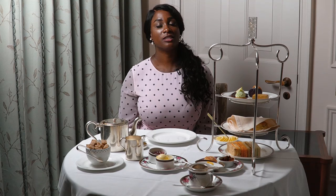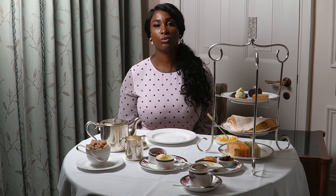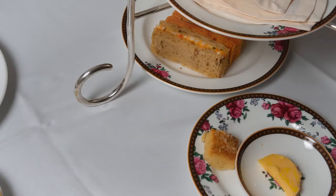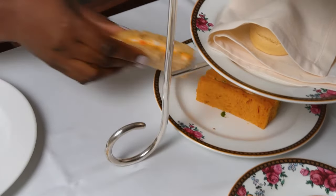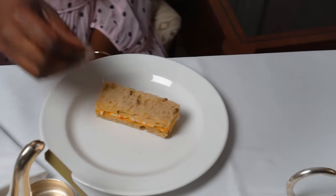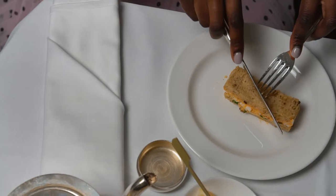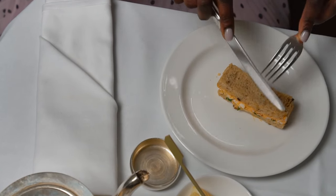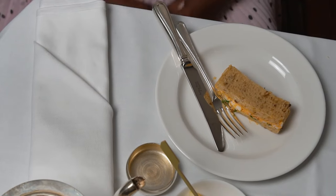Now let's talk about the sandwiches. In a hotel these will be cut into rectangular pieces, but in a private residence they will be cut into square bite-sized pieces, so of course you will not use cutlery to eat those. However in a hotel, as these are served as finger sandwiches, you should take the sandwich from the rack, place it on your plate and cut it in half using your knife and fork. Never tear the sandwich apart or consume the whole sandwich using your knife and fork as you would a whole meal.